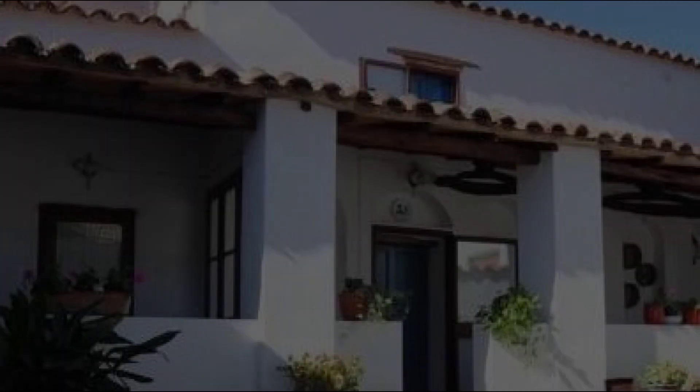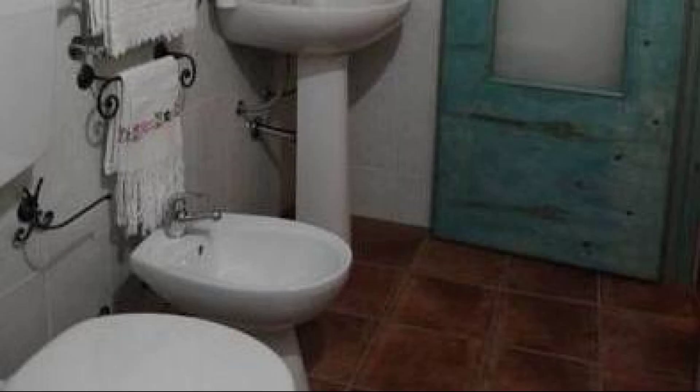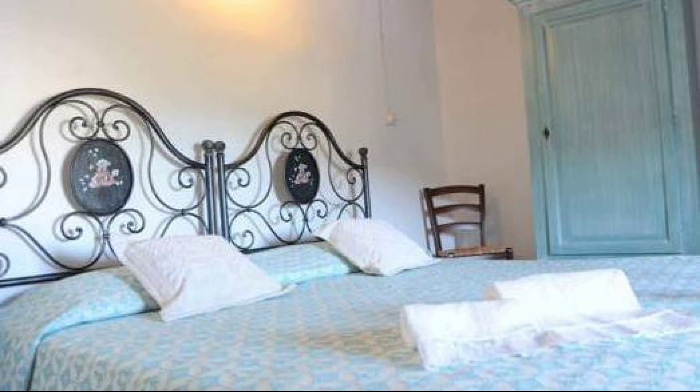Hi everyone, welcome back to my channel. You are watching a new video of a property. In this property, one type of room is available on agoda.com. You can book online and enjoy it.